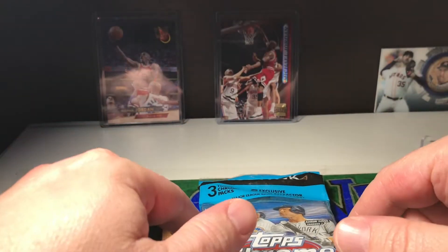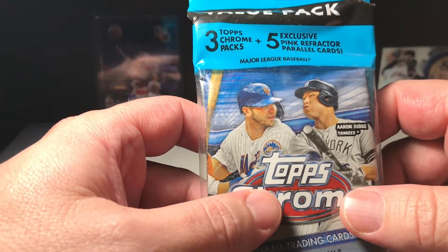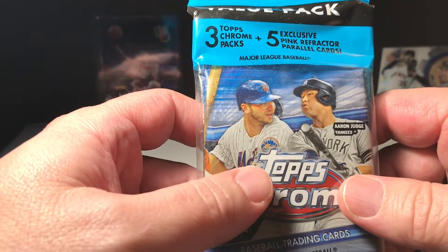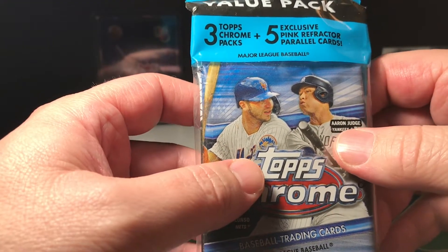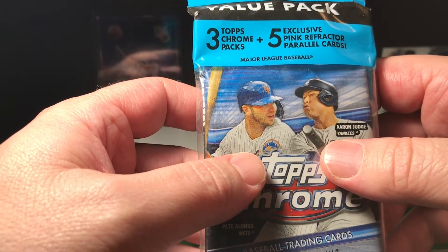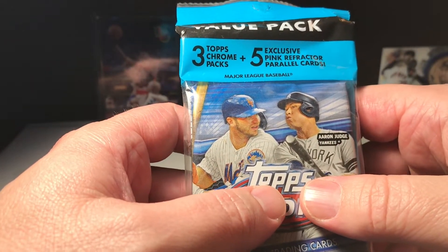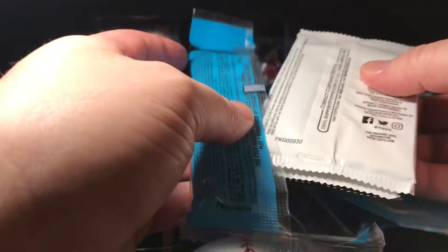I also got another eBay purchase — picked up some Chrome. You guys know how I love Chrome. I got a fat pack for a pretty good deal. It's crazy though — I'm basically paying double for everything I buy because of these flippers, the vultures. But let's see if we can score something good. We got three packs, four cards each, and then one pack of pink refractors which is five cards. It's hard to find cards right now.